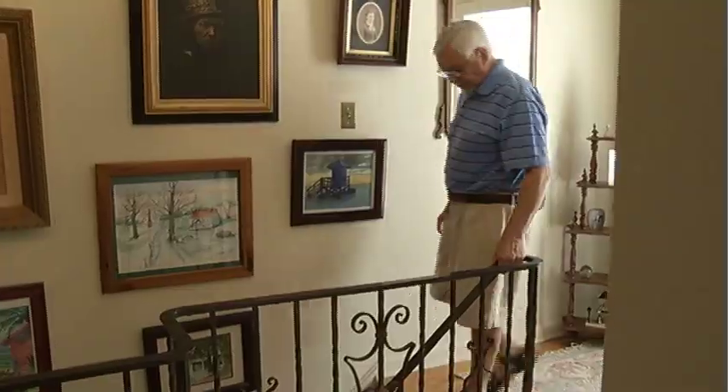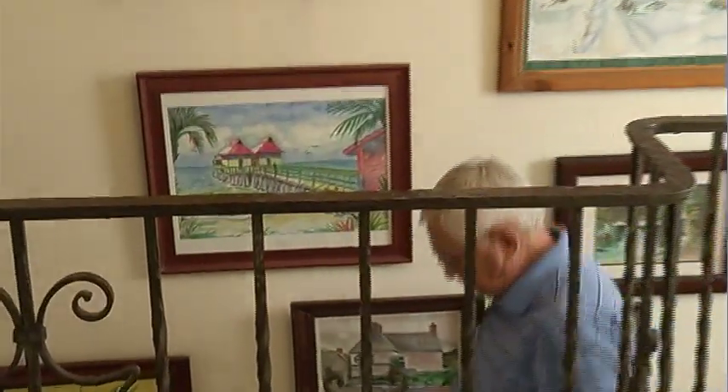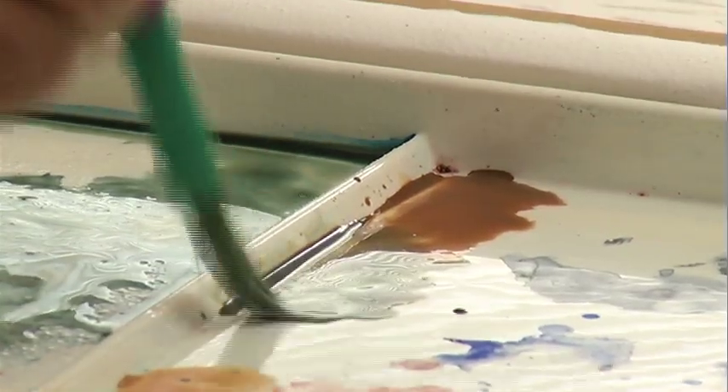Trees, houses, barns. Ken Kurtz has filled the walls of his house with his own masterpieces. 'I'm running out of places to put the paintings.' The 71-year-old took up painting 12 years ago when he retired. 'I was hooked.'